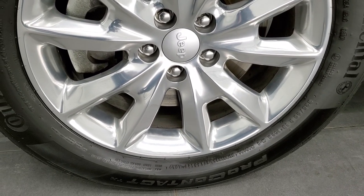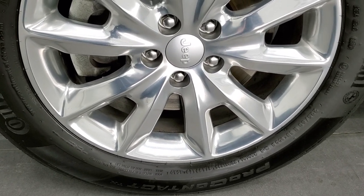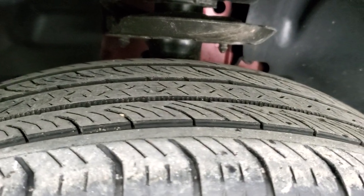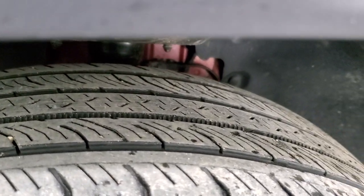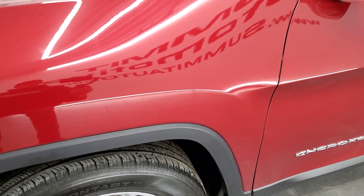This one comes with the 18-inch polished aluminum rims and Continental Pro Contact tires. These are 255/60 R18s, and they have right around half the tread left on them — maybe just a little bit under, but still decent tread left on those tires.